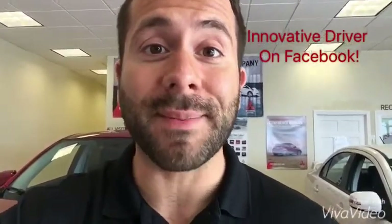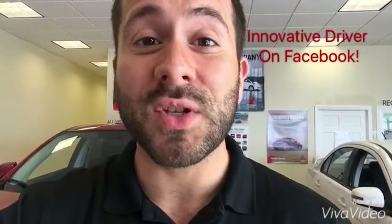Hey, what's going on guys? Jerry Guzman here with Innovate a Driver. You can find me on Facebook.com slash Innovate and Drive. Today I'm going to be showing you the brand new redesigned 2016 Mitsubishi Outlander Sport. I really love this vehicle because it's one of the most overlooked SUVs in the market and it's completely underrated.